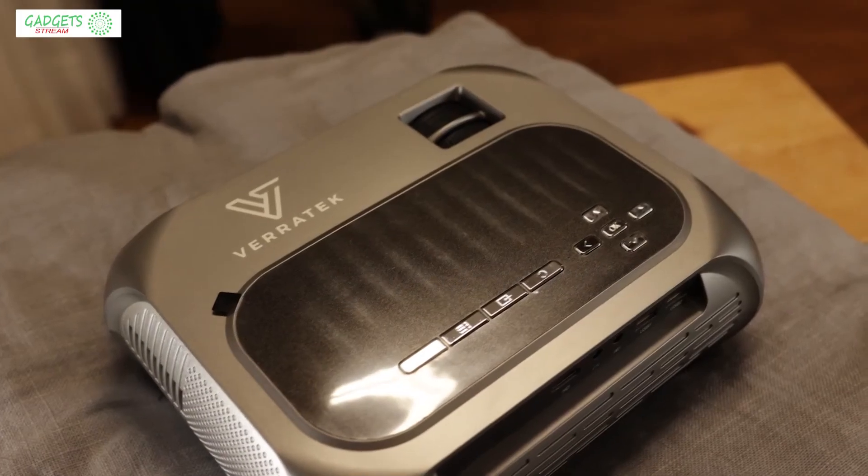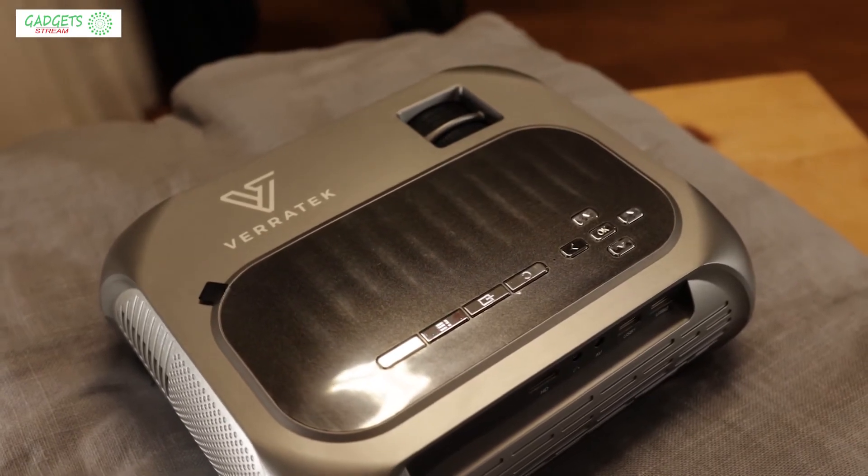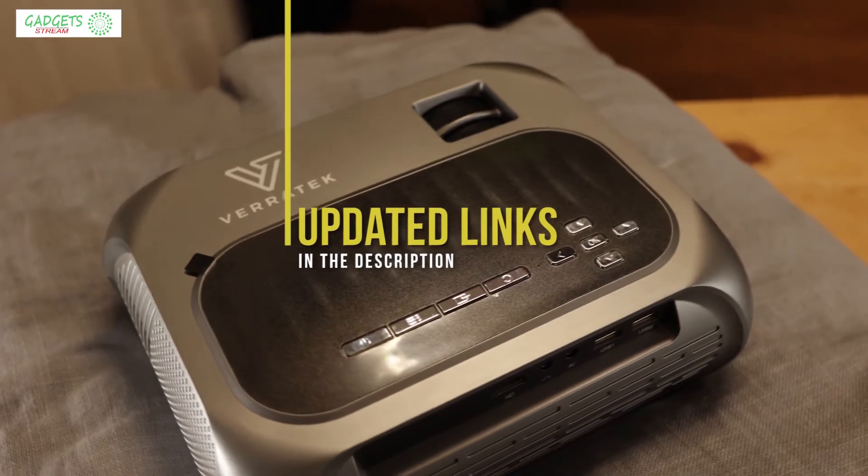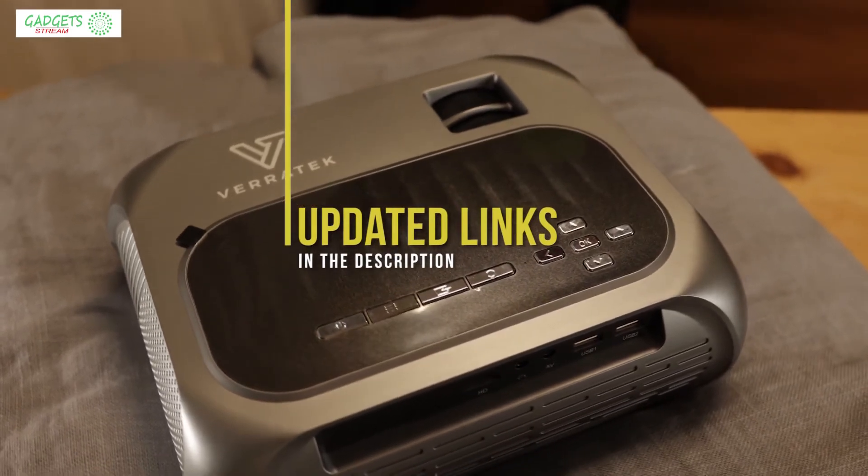If you're interested in updated pricing on any of the items mentioned in this video, be sure to check out the links in the description below. Prices update on these products almost daily with sales and general price drops, so check the description for the most updated information.